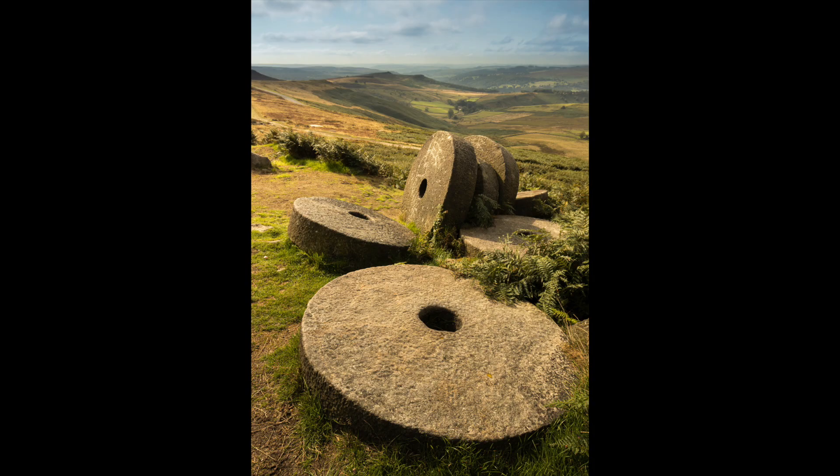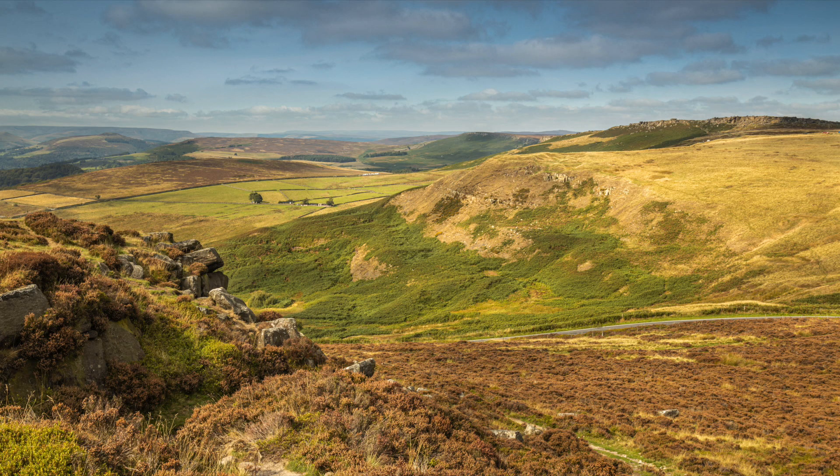Later in the day I returned to the Millstones at Stanage Edge and Higger Tor, rounding off my short first visit to the Peak District.